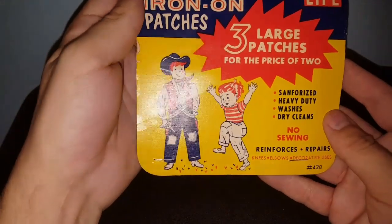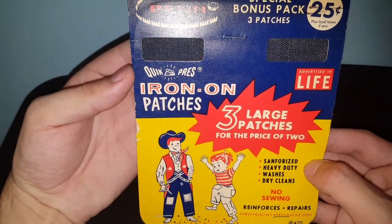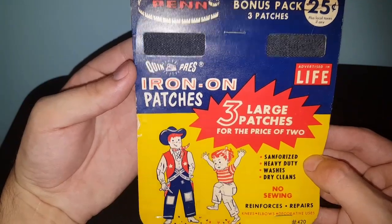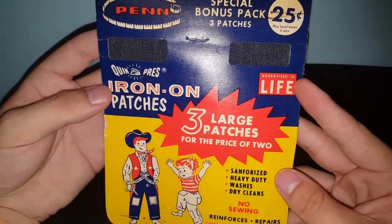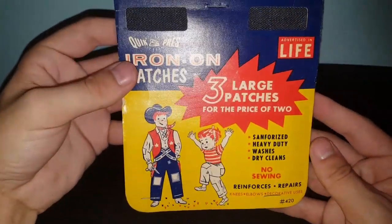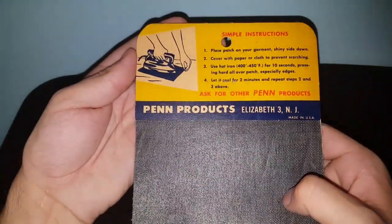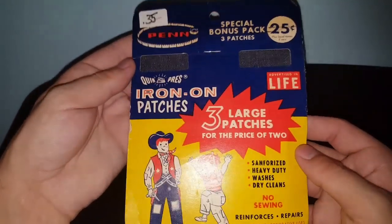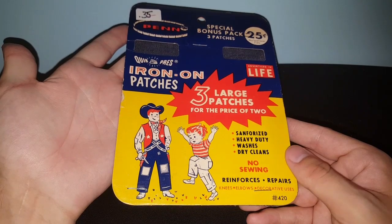I thought this was really cool and I thought of Mistone Home immediately when I saw them. They're iron-on patches, either for Halloween costumes or if denim needed to be repaired back in the day. Advertised in Life Magazine, $0.35, new on the packaging, never been used. The art on it is fantastic and I know Mistone Home would love to display this at Halloween. Possibilities are endless with her.